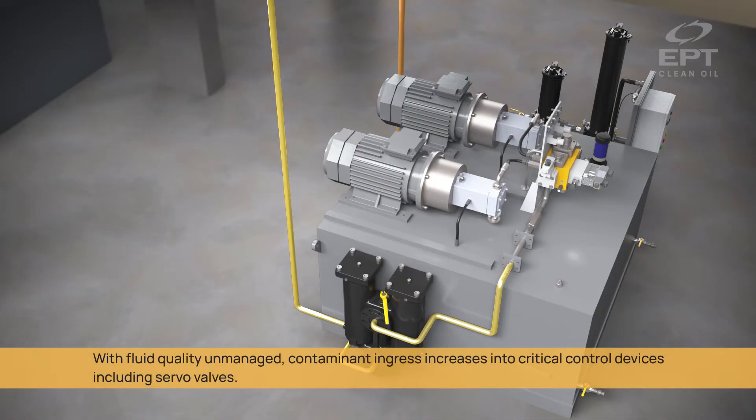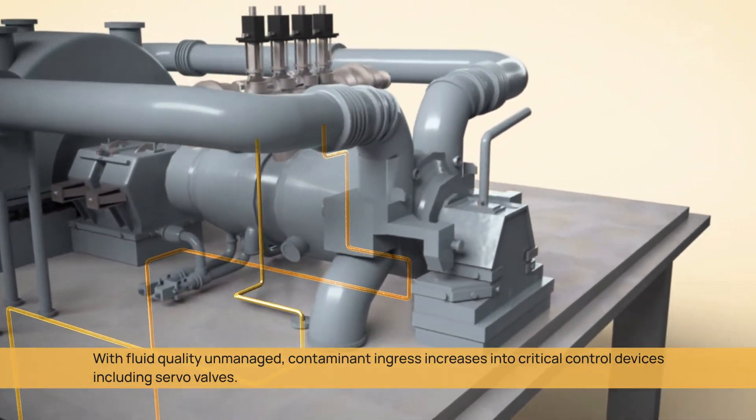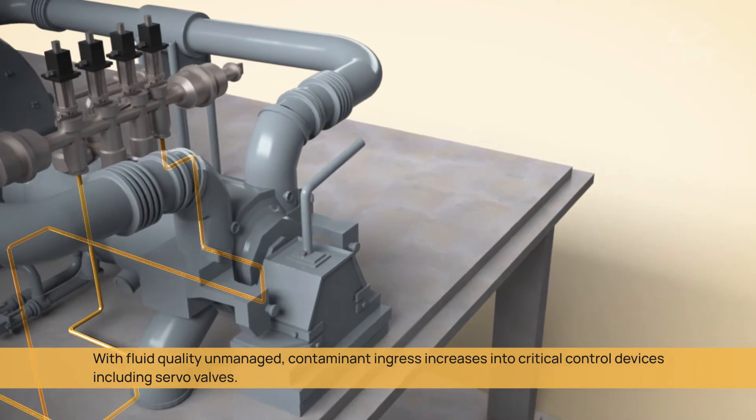With fluid quality unmanaged, contaminant ingress increases into critical control devices, including servo valves.